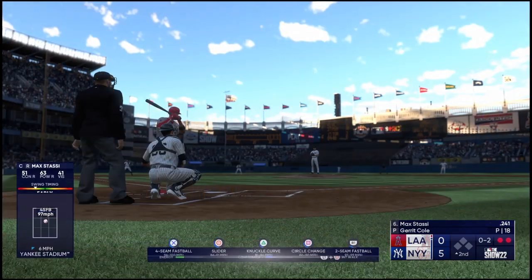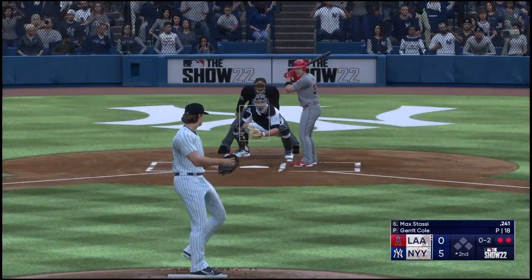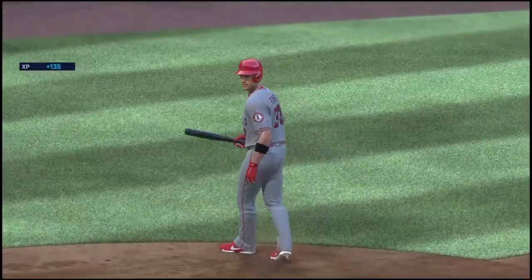Maybe step out of the box, call timeout, do whatever it takes. And down on strikes — Angels go down one, two, three.